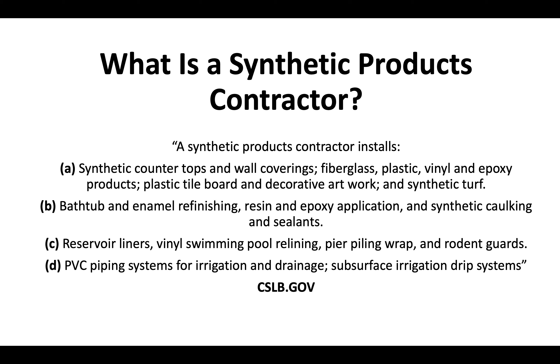Additional work includes resin and epoxy application, synthetic caulking and sealants, reservoir liners, vinyl swimming pool relining, pier piling wrap, rodent guards, PVC piping systems for irrigation and drainage, subsurface irrigation and drip systems, and much more.